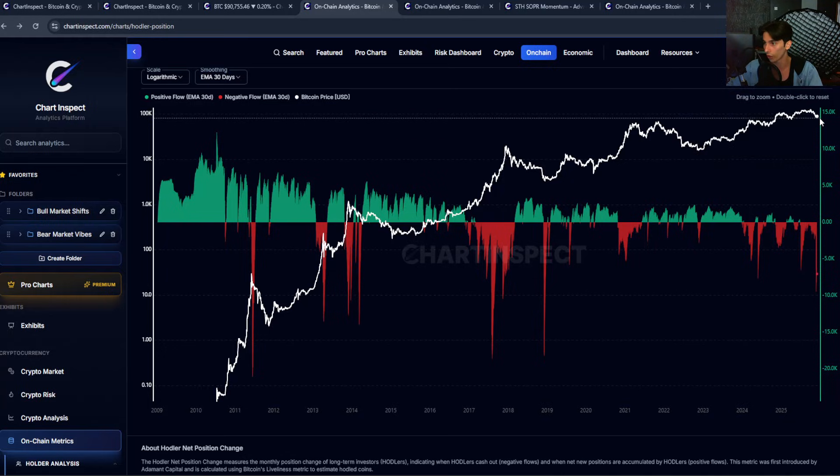Right now we are seeing negative flows of about negative 7,000 Bitcoin on a smoothed 30-day basis. So long-term holders are still moving coins out of their wallets — perhaps into newer wallets — but all in all, long-term holders are still distributing their Bitcoin. Even though we've bounced from $80,000 to $90,000, longer-term investors that we can tell on-chain are using this as an opportunity to reduce their positions. And that's not necessarily a bullish sign for the short term.